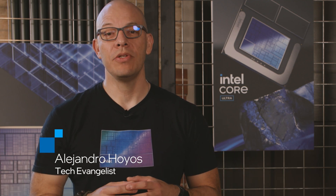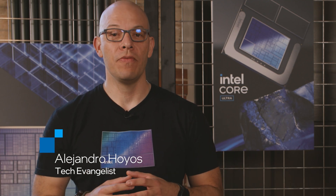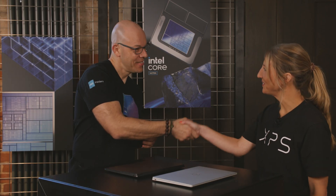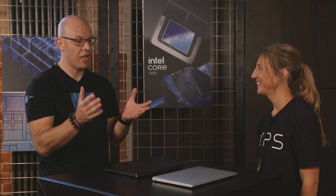Hi, I'm Alejandro Ojos and today we're here at Berlin for the launch event of Intel Core Ultra Series 2. Today with us we have Elisa. Hi Elisa, how's it going? Great to be here. Thank you so much. And what do we have here and what do you do? I'm Elisa DiGregorio, I'm a product manager at Dell and I'm excited to talk to you about the XPS 13.